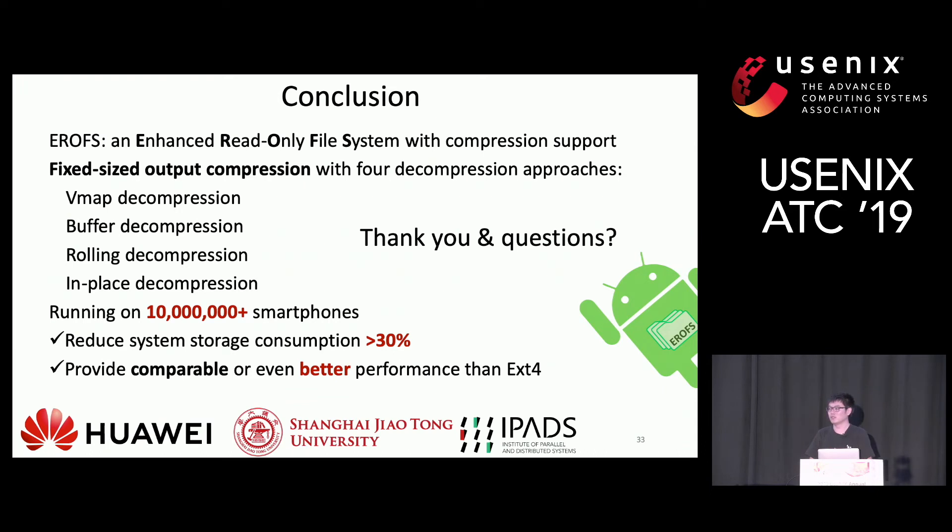An audience member asked about battery/power consumption — specifically whether power consumption differed between EXT4, SquashFS, and EROFS on Android phones. The speaker noted they had not measured power consumption across file systems, but reasoned that EROFS should not be worse since it reduces I/O operations and memory allocations. The speaker mentioned the production team may have evaluated this but the data was not available, and suggested taking the discussion offline.